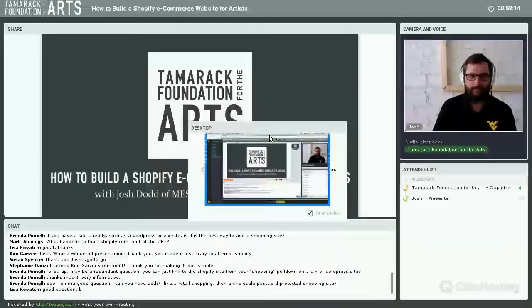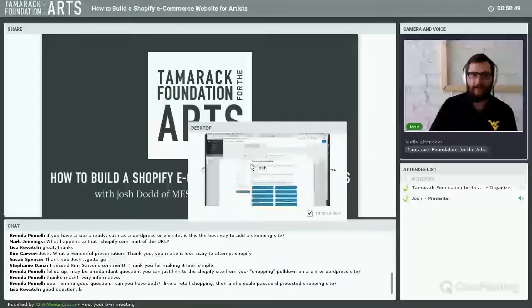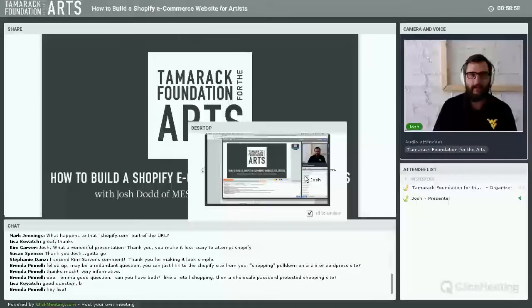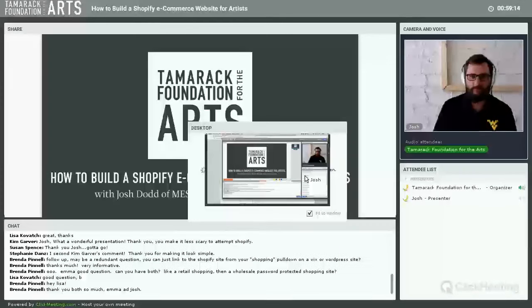Final question: a previous speaker on WordPress emphasized selecting your theme before adding content. Is that also true for Shopify? Totally — you want to understand what your content is and how you'll organize it before choosing a theme, because the theme needs to support that structure. They go hand in hand. Themes have specific built-in functionality, so make sure the theme you choose works well with the content you have.